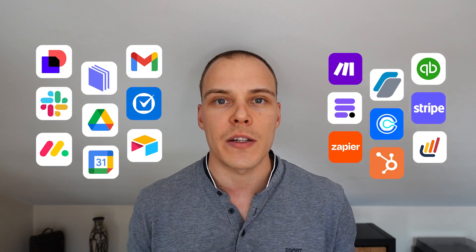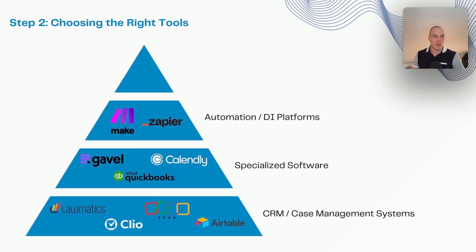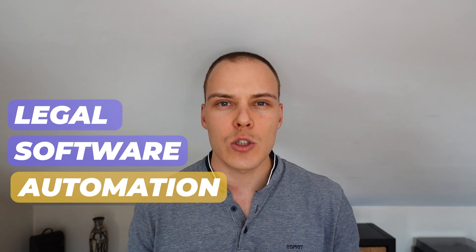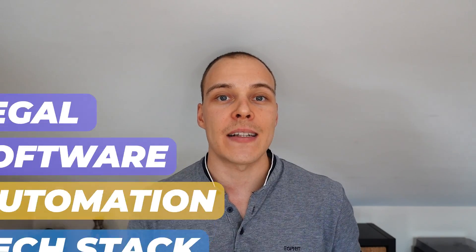If you are a law firm owner and you feel like you're not getting the most out of the legal tech tools and software that you're using, that's probably because you aren't. In this video I'm going to be sharing with you a simple framework for you to follow to understand exactly what you need in terms of legal software, automation, and the overall tech stack to make your legal practice grow.